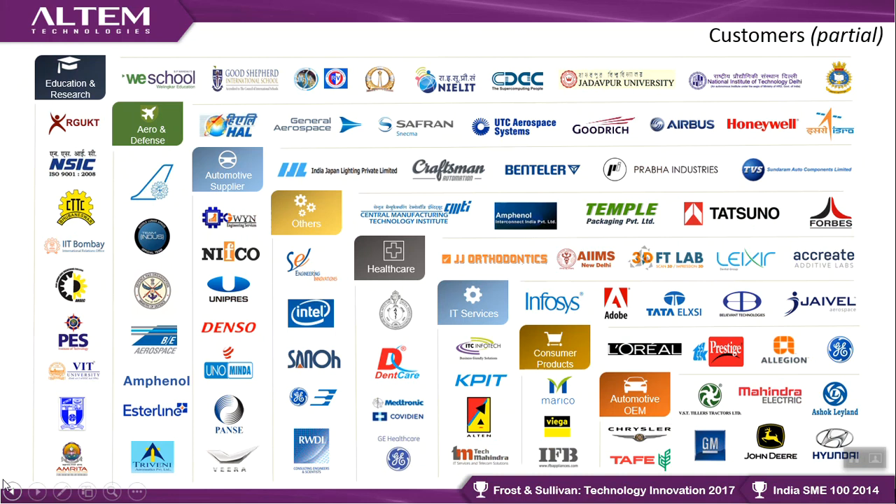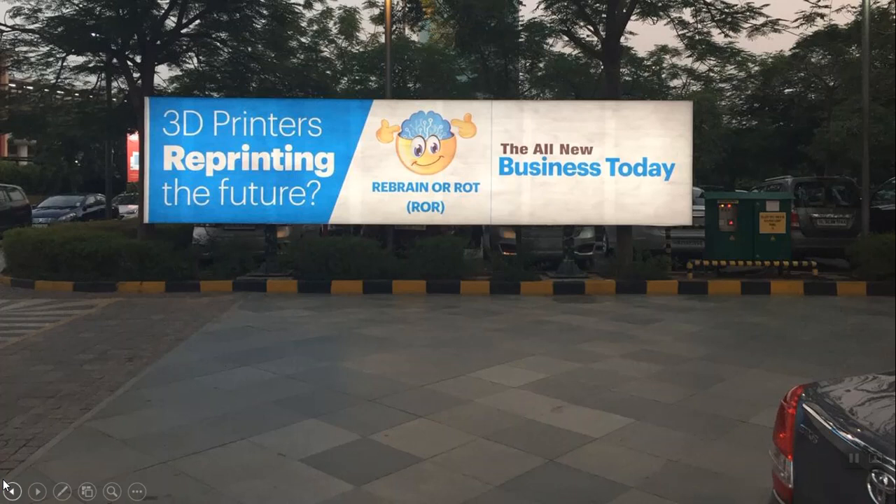I saw an image in Delhi a couple of months back that said '3D printers are reprinting the future — or are they?' If you ask an average person on the street, most likely they know about 3D printing — there's a lot of awareness. But if you ask whether they know how 3D printers are making their life better, most likely the answer is 'not sure.' That's the topic we want to address today.